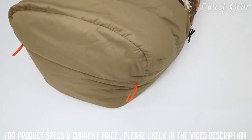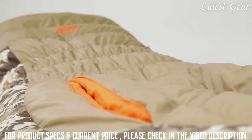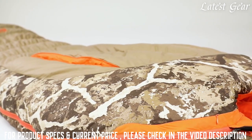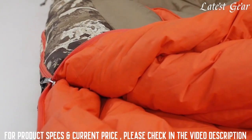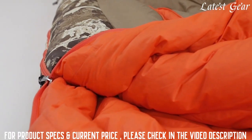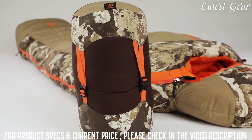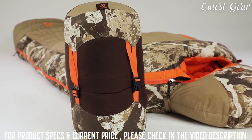A 40D nylon ripstop completes the package in a durable, waterproof, breathable foot box. The Stocker is stuffed with 800 fill power hydrophobic down for an extremely high warm-to-weight insulation. Premium down is treated for water-resistant security, is 100% RDS certified for complete traceability through the supply chain, and compresses to a significantly smaller pack size.